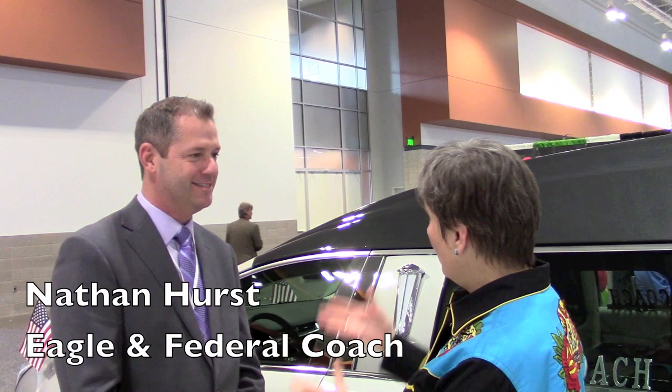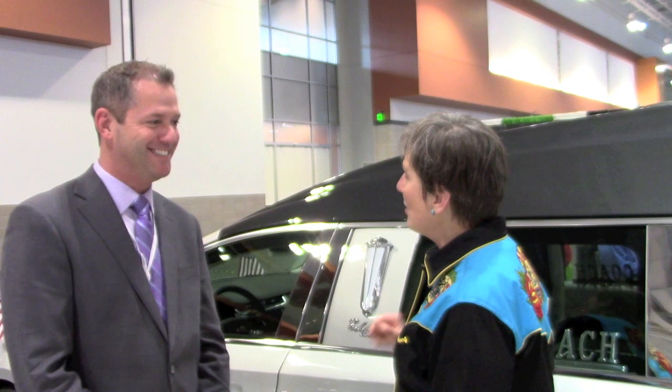We're talking to Nathan Hurst, who is with Eagle and Federal Coast. We have some fabulous funeral vehicles here. Nathan's going to show me all the ins and outs of this one particular model, the Echelon Limited. It looks quite lovely. Thank you very much.